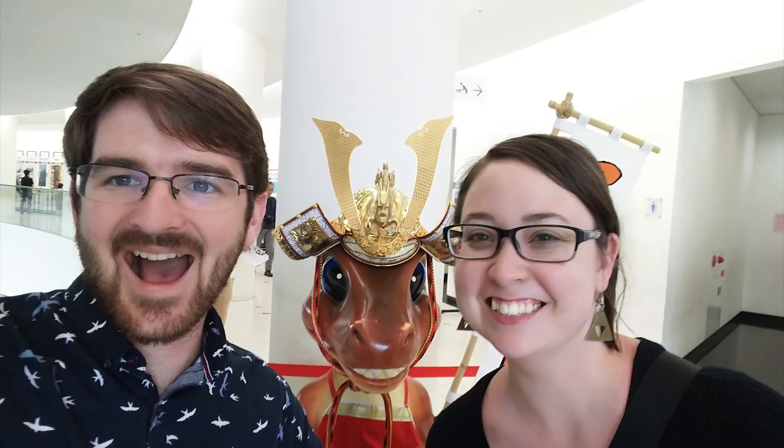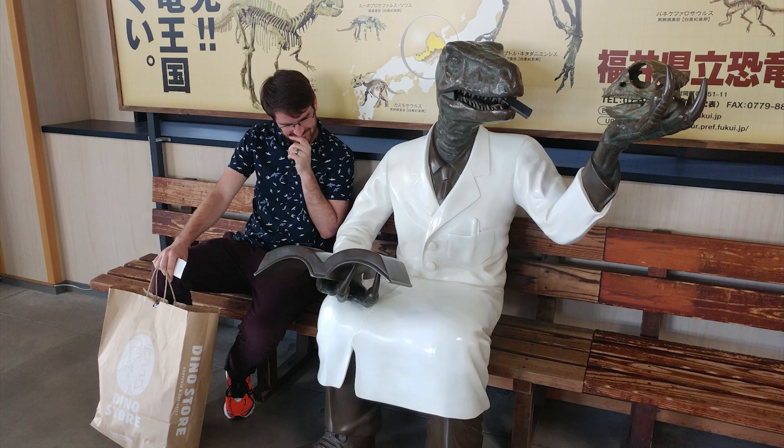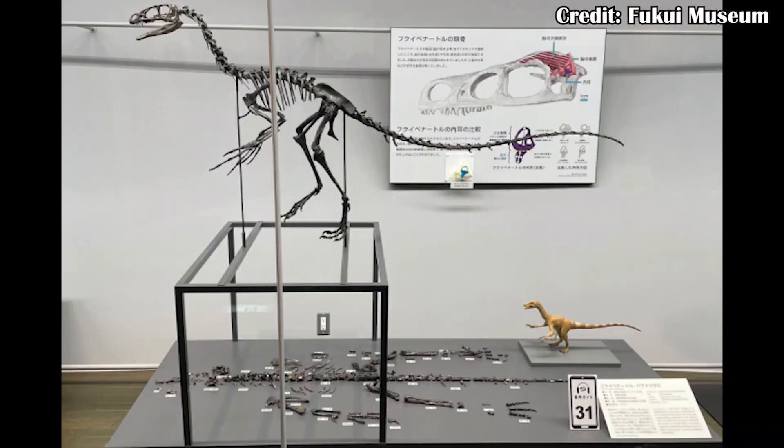A few years ago, my wife and I had the opportunity to go to Japan, and while we were there, we visited the Fukui Prefectural Dinosaur Museum, which is actually where this shirt is from. On this shirt, you can see one of the first outlines made for a dinosaur from Japan — Fukui Venator, or the Fukui Hunter, because it's from the Fukui Prefecture.